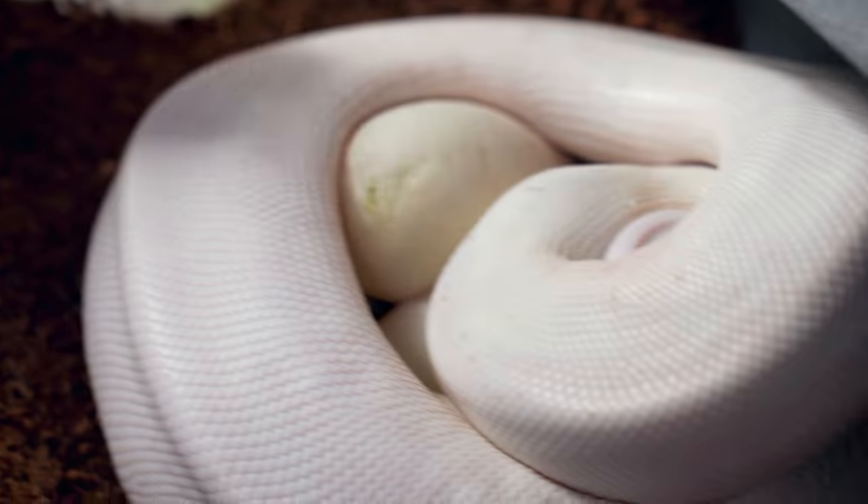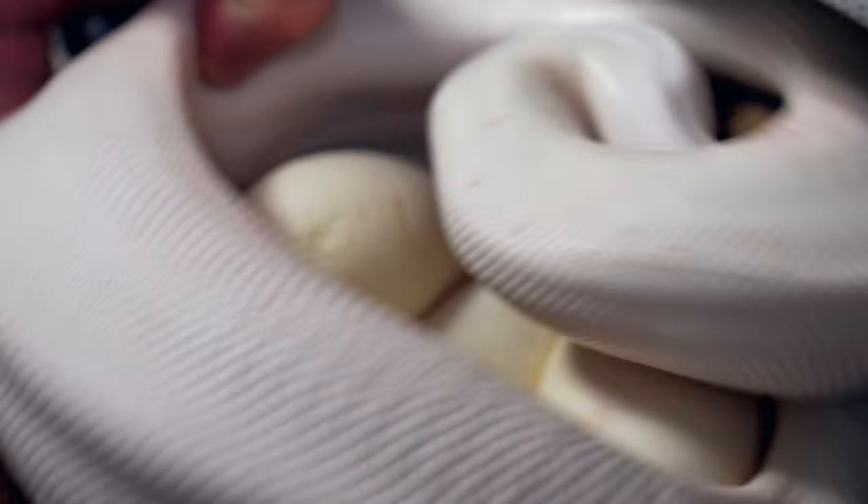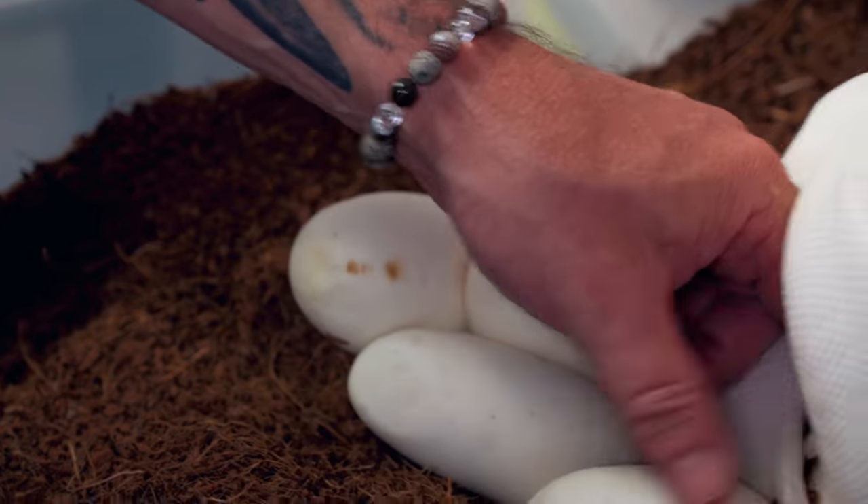This was actually bred to an albino pied, so everything in the clutch is going to be pied. We're going to have spieds and pieds. Half the clutch on average is going to be spied het for albino, and the other half is going to be pied that is also het for albino. That is pretty exciting. This is this girl's first year, and I just love pulling pieds off clutches of eggs.